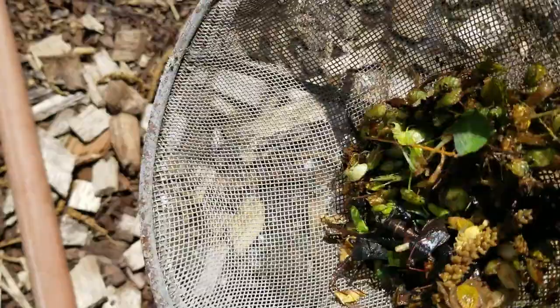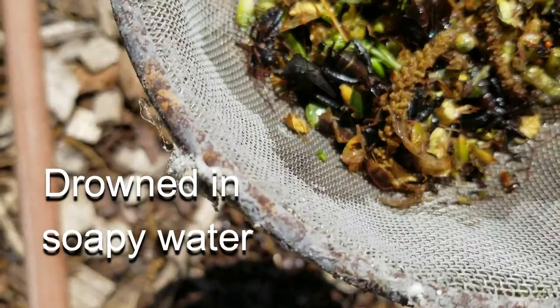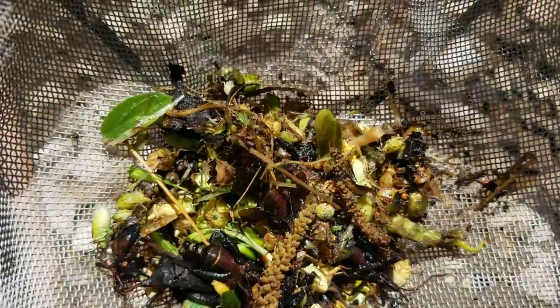The tomatoes aren't turning yet, so the stink bugs will not descend on them until a little bit later. But no wonder we had such a hard time growing anything. I will put a stop to this because I need to eat my food too.